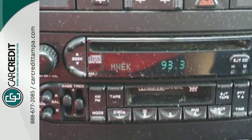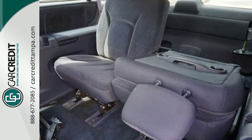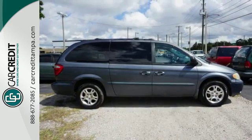There's no such thing as status quo when it comes to the Grand Caravan. This popular minivan gets better every year, with improved performance, comfort, style, and safety.